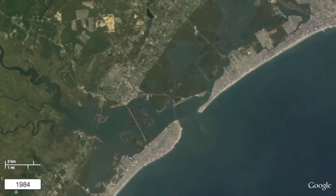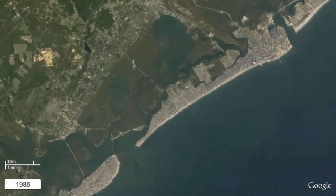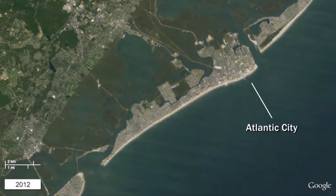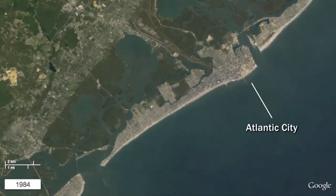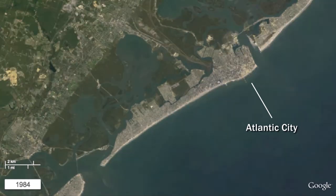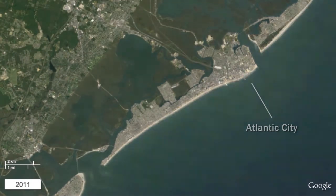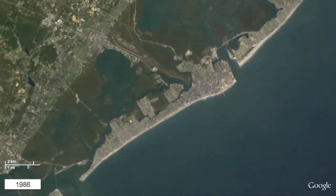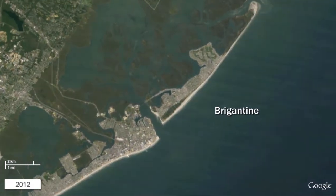Farther north, one can see the large amount of development and redevelopment within the casino and beachfront resort of Atlantic City. The development of the Back Bay Marina District is visible starting in 1999. Ocean beaches were also subject to various beach replenishment projects during this time period, with a major project in the 2000s. The beaches fronting the developed portions of Brigantine Island were replenished in the mid-2000s.